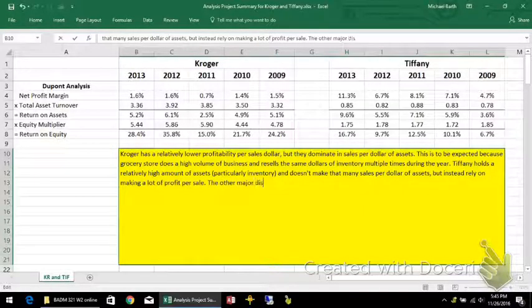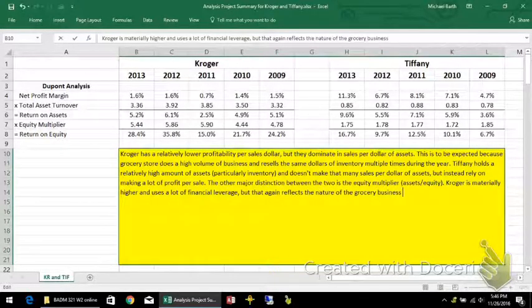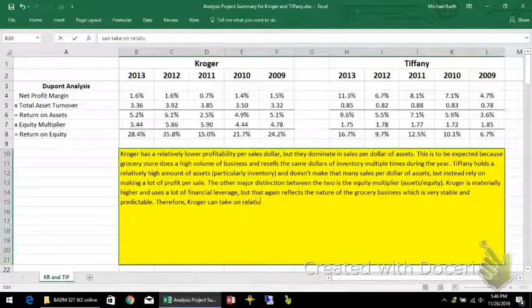The other major distinction between the two is the equity multiplier, which is assets per dollar of equity. Kroger is materially higher and uses a lot of financial leverage, but that reflects the nature of the grocery business, which is very stable and predictable. Therefore, Kroger can take on relatively more debt because their business model is so stable.